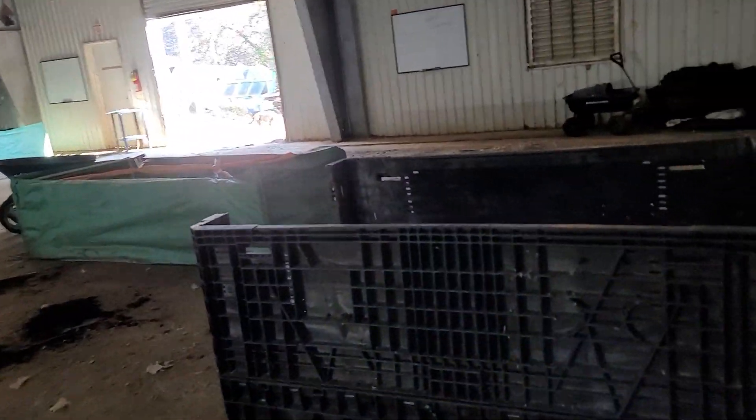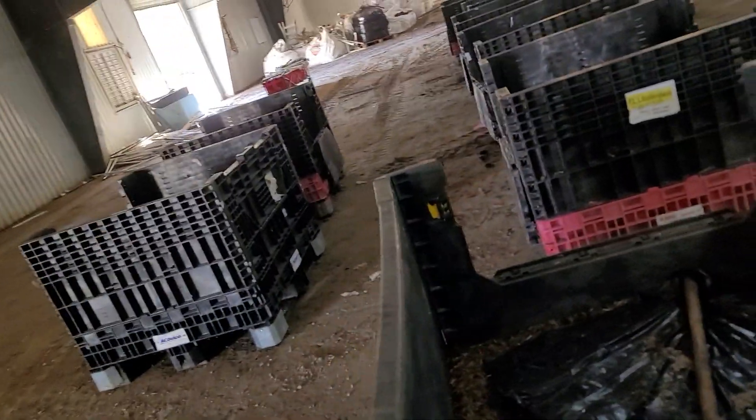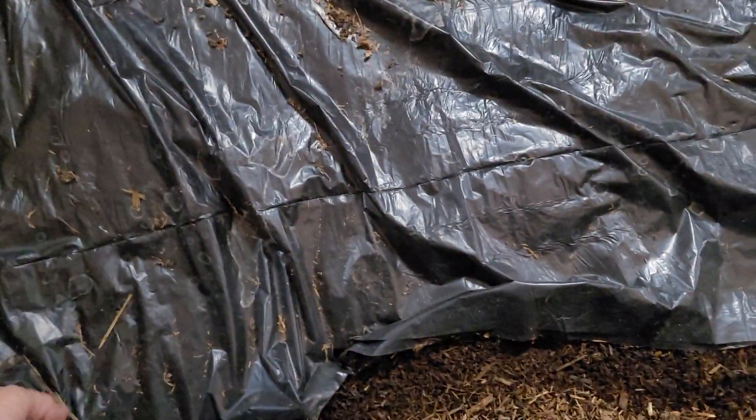We have worms in these bins — let's see if we can get a look at them. Nice healthy red wigglers, and these are pure stock that Yalatel really gives away. They are very nice looking worms.